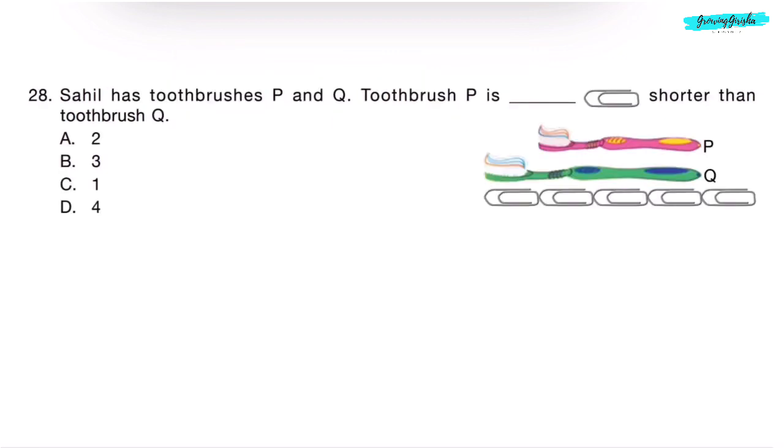Question 28. Sahil has toothbrushes P and Q. Toothbrush P is dash paper clips shorter than toothbrush Q. Toothbrush Q is 4 paper clips long, and toothbrush P is 3 paper clips long. Toothbrush Q is longer, and toothbrush P is 1 paper clip shorter — because 4 minus 3 is 1. Correct answer is Option C — 1.